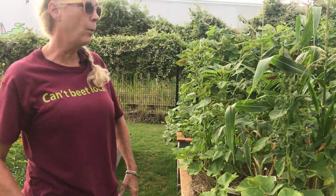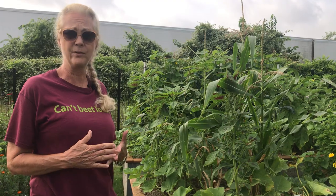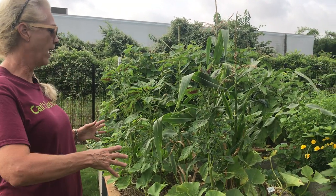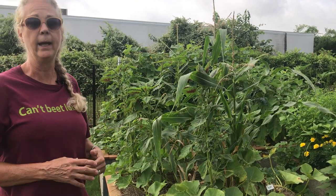It's best to water in the morning — you lose less water to evaporation. And you want that plant fully engorged with water for its day.